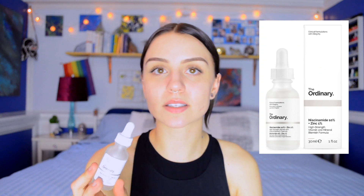Then I apply the niacinamide 10% zinc 1%. This is basically for clearing out your pores. It has disinfectant properties and is great for enlarged pores and acne. Zinc is good for acne. Niacinamide is good for cleaning out pores and making them appear smaller. I apply this after the toner — before I would just do it after I rinsed my skin. Really good for acne. I love that.